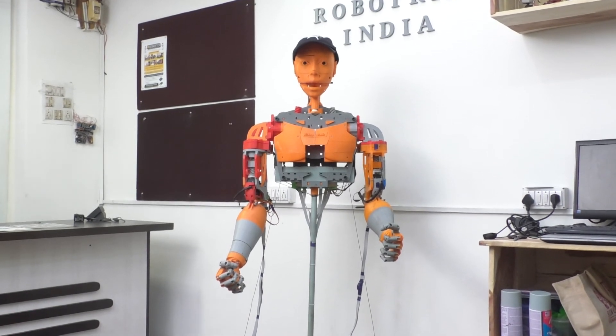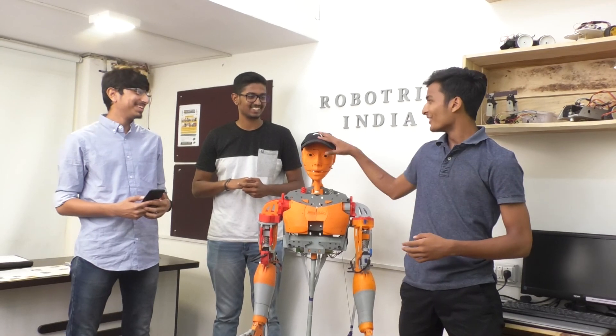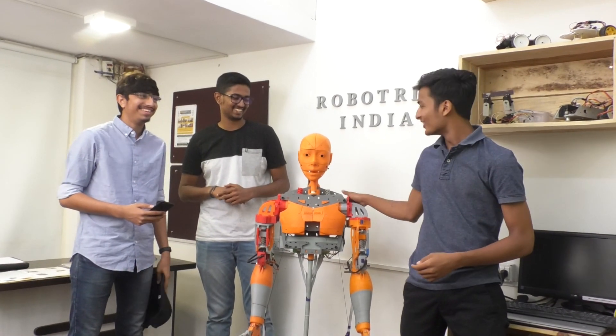We are also going to include more parts — the hands, the torso — and make a full six-foot humanoid. We're also planning to add internet control so we can control it from anywhere. It currently doesn't have hair, so we will put a wig on it and try to make it as human as possible.